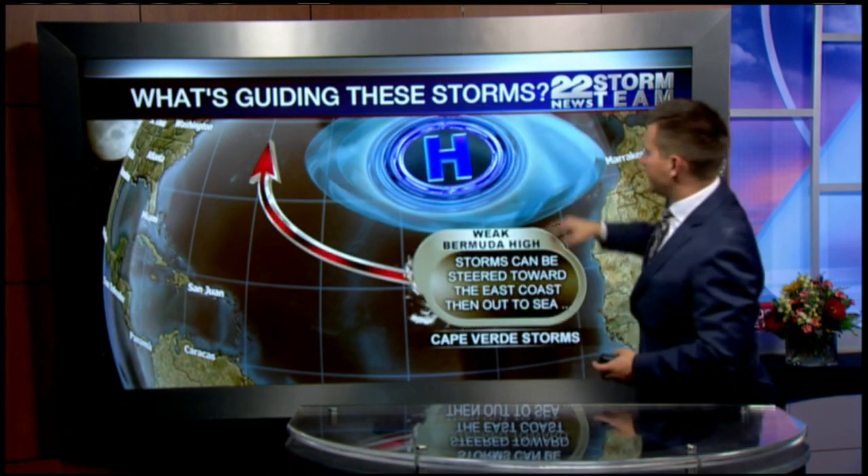If the high pressure is weak, then storms get steered around it toward the east coast, but then they stay offshore. This is kind of what's happening with Jose, although the storm is getting a little closer to shore than we would like.